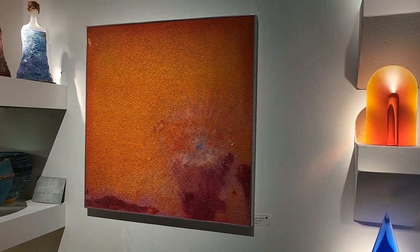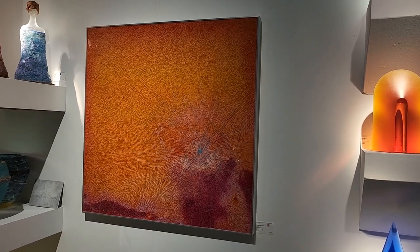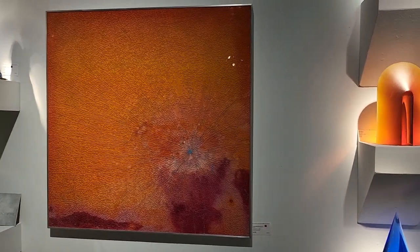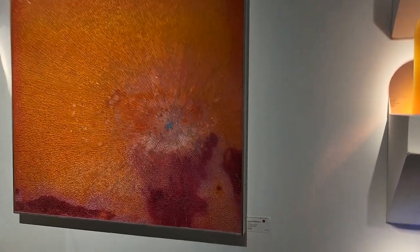Incredible work by Cassandria Blackmore — orange. She is so in demand; everybody here in Seattle knows her. I suspect this piece won't last very long. It is quite large at 40 by 40, and it is immaculate.